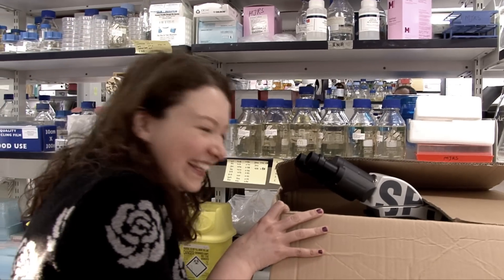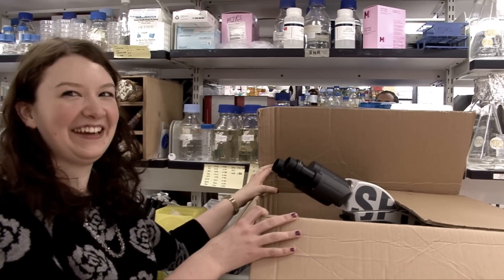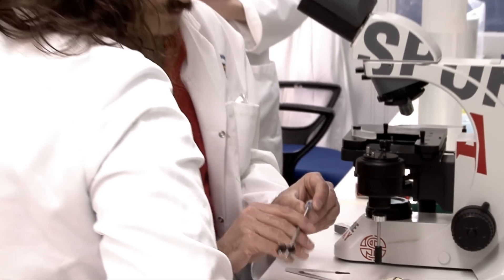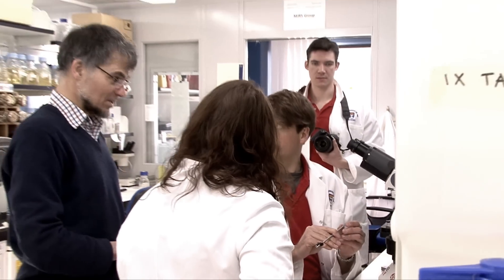Oh, wow! Thank you. Some people might think pulling tetrads is a bit of a chore, but I actually quite enjoy it. And with the new Sporeplay microscope, I think it's made it even easier.